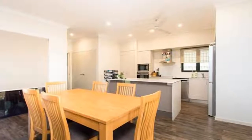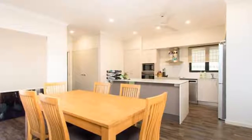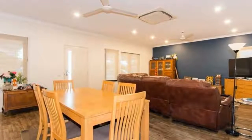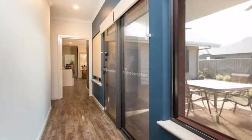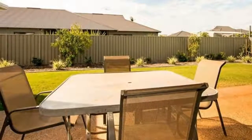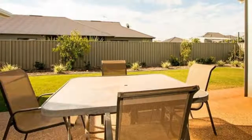Light, bright and clean as a whistle, there really isn't much to do except move in and enjoy. Built only last year on 700 square metres, this 4 bedroom, 2 bathroom offers a functional open plan design with great indoor and outdoor living options.